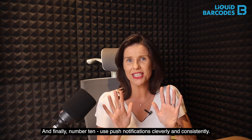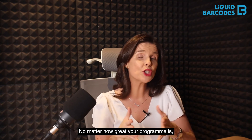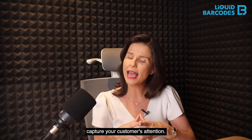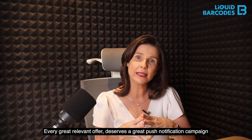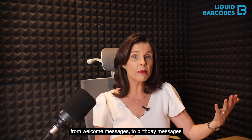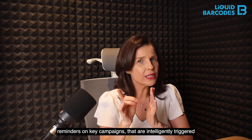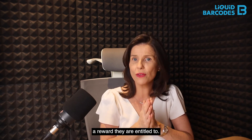And finally, number ten: use push notifications cleverly and consistently. No matter how great your program is, it can't succeed without consistent communications that capture your customers' attention. Every great, relevant offer deserves a great push notification campaign. Don't forget to build these into the overall lifecycle of your program — from welcome messages to birthday messages, to new coupon announcements, as well as reminders on key campaigns that are intelligently triggered and sent only to members who have not claimed a reward they are entitled to.